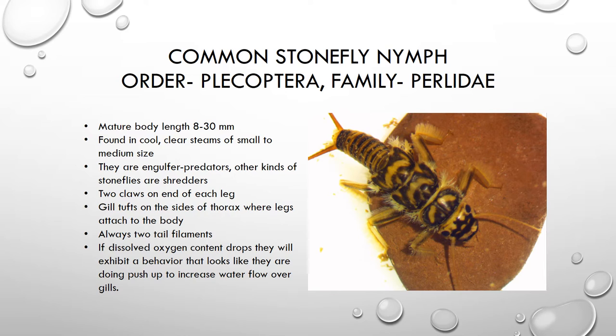Let's look at some of the adaptations. This nymph has a flattened body. It has two claws on the end of each of its legs that help it hold on to the rocky stream bottom. Stoneflies always have two tail filaments. The stonefly in this video is doing what looks like push-ups. When the oxygen content drops too low, it does push-ups to increase the water flow over its gills, which are located at the base of its legs, to get more oxygen.